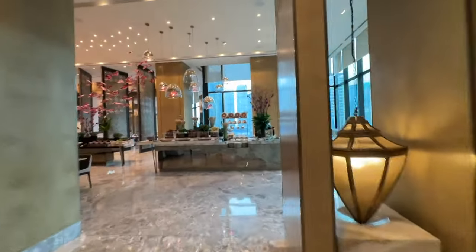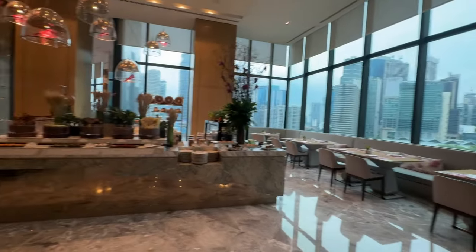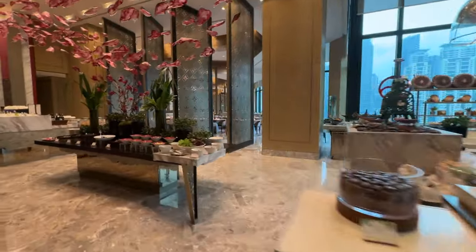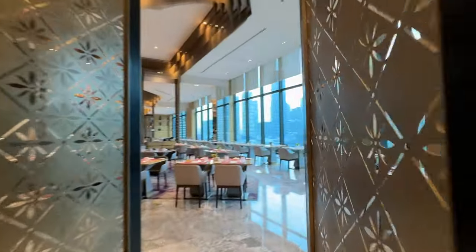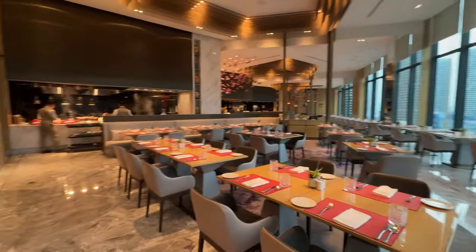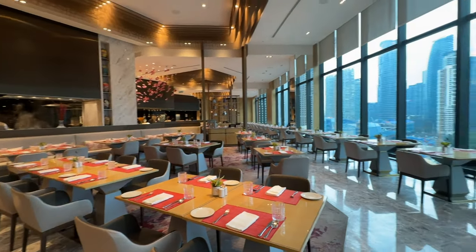Another dining option is Curate, an all-day dining restaurant where I'll be having breakfast tomorrow. Let me show you how the place looks before I come for breakfast. Located on level 6B too, it's on the far other end of the reception area. It also serves buffet lunch and dinner and caters for guests with special occasions. Plenty of seats around too.